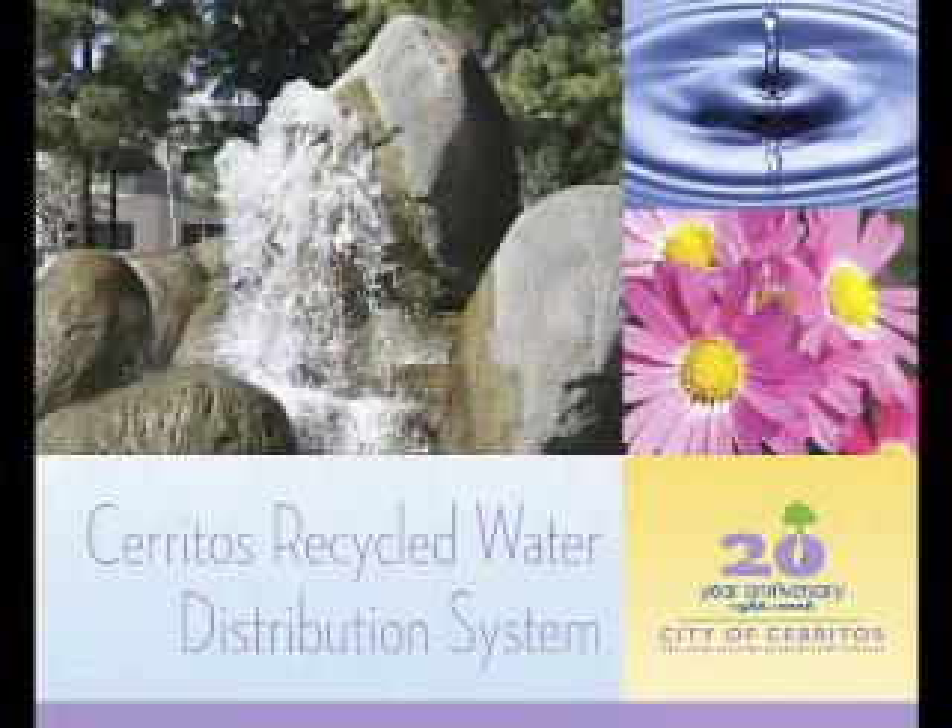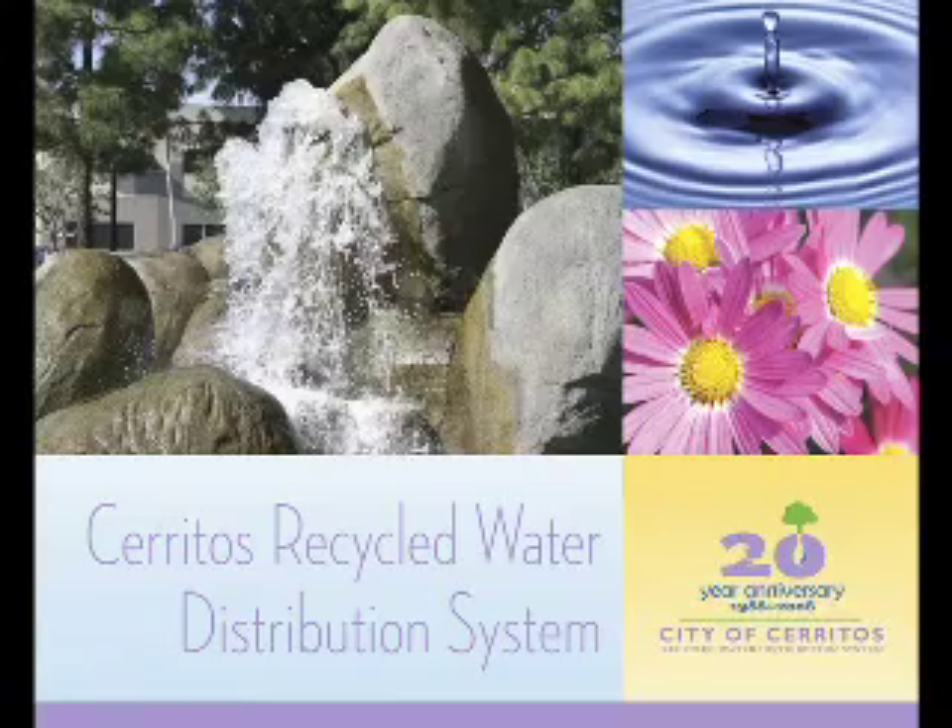For more information on the Cerritos recycled water system, residents are invited to pick up a color brochure from City Hall's Public Works counter.